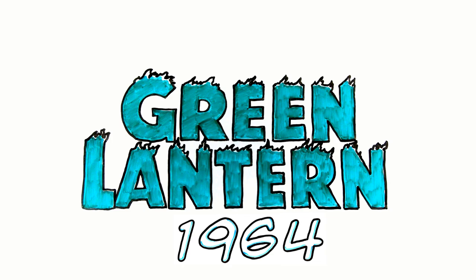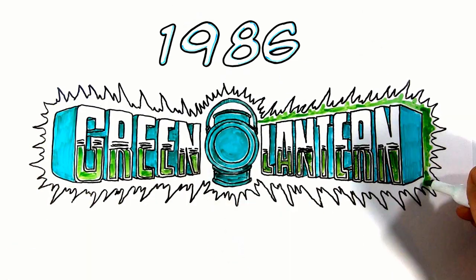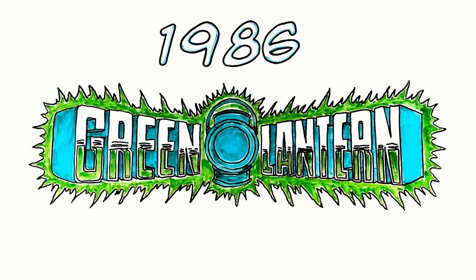This flaming top version was then used for another five years until 1969, with a familiar format from the 1941 version. This title card has the longest run, lasting until 1986, when the title card had more of an 80s twist to it with the reflective blocky letters. This was used until 1990 when the series ended.